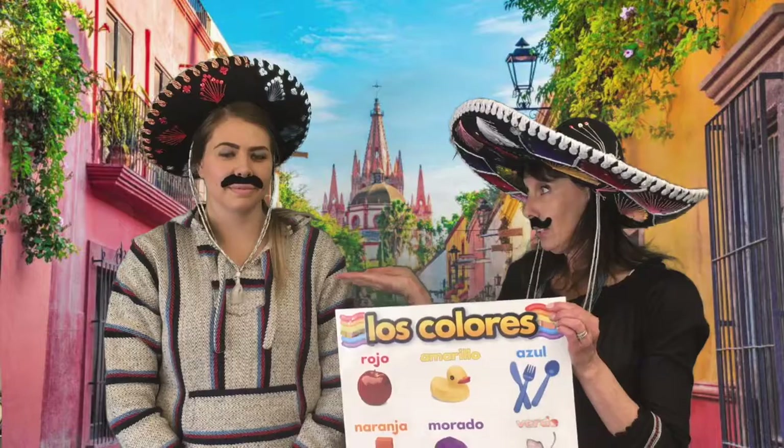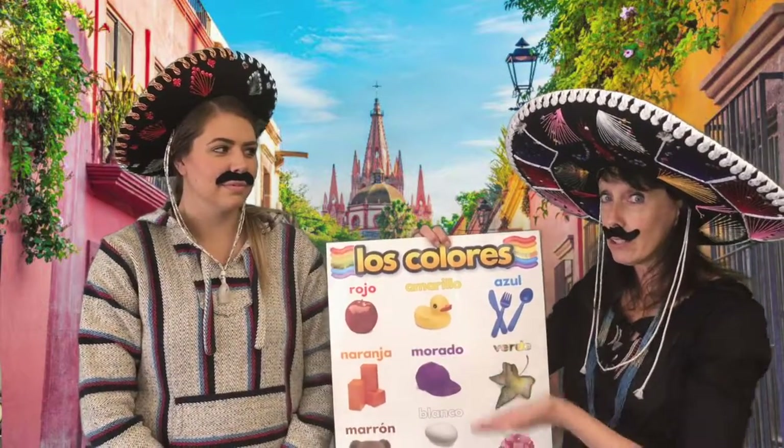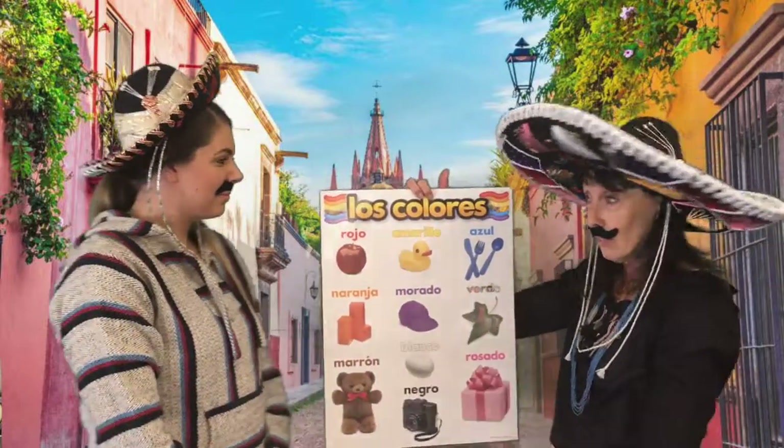I have my friend Rico here with me and my name is Pedro, and we're gonna have a little Spanish lesson over los colores, and you can learn along with Rico today. So Rico, ¿qué colores?